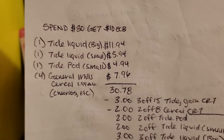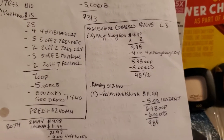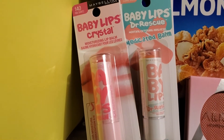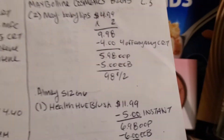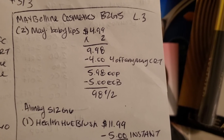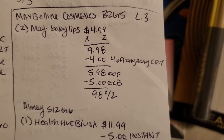That's really good considering the big Tide alone is $11.94. The next deal was on Maybelline Cosmetics — buy two get $5, with a limit of three. I picked up two Maybelline Baby Lips priced at $4.99 each, making it $9.98. I had a $4 off any Maybelline CRT making it $5.98 out-of-pocket, then got back $5 in extra care bucks, making it $0.98 for two.